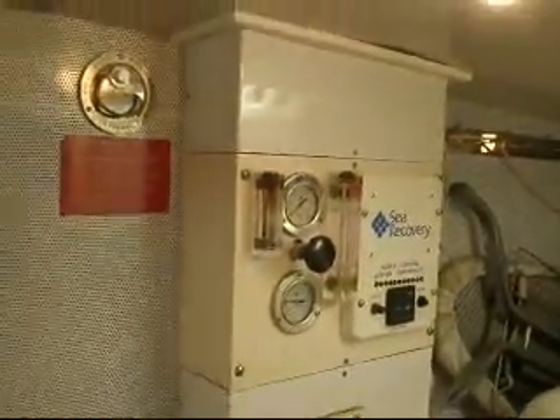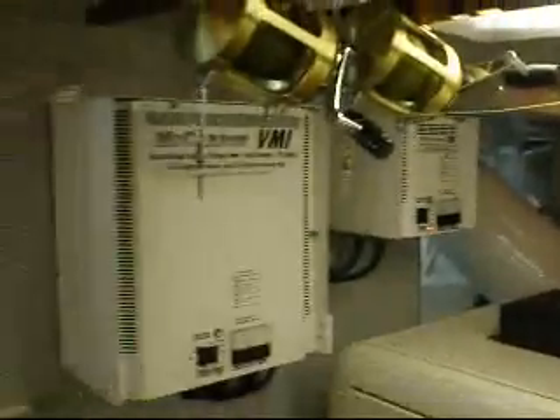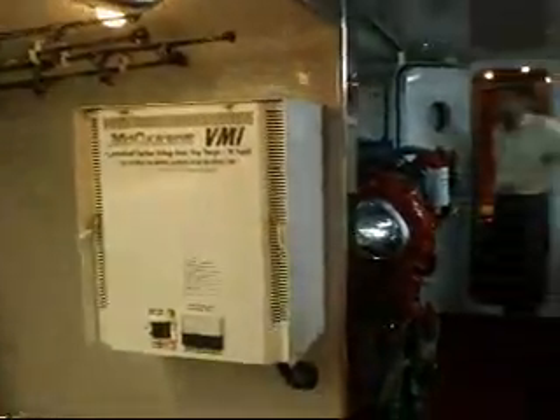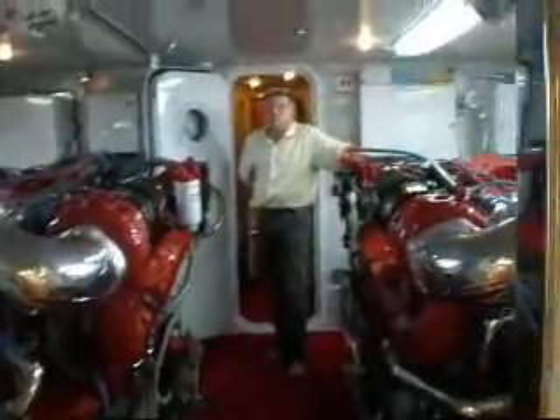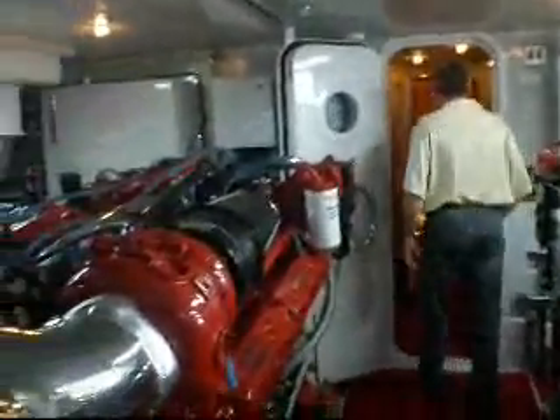Sea Recovery water maker systems are duplicated — there are two water makers and two generators. One water maker here, and another here. The vessel also has inverter systems.